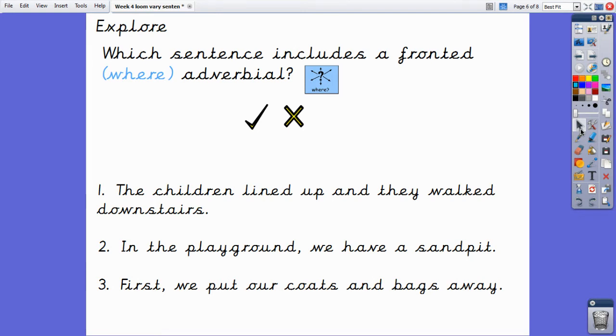Let's check our answers. For sentence one, well done if you had a cross. This sentence does not include a fronted where adverbial because, although it tells us where the children walked, 'downstairs' is not at the beginning of the sentence. Number two: 'In the playground, we have a sand pit' — excellent work, this sentence does include a fronted adverbial which tells us where we have a sand pit. And finally, sentence three. This was a tricky one. Although it includes the fronted adverbial 'first,' this is a time adverbial which tells us when it happened — I was looking for a fronted where adverbial. So you should have had a cross for sentence three.